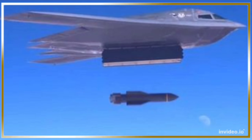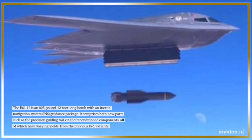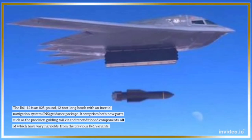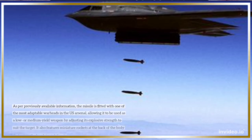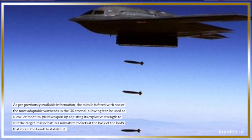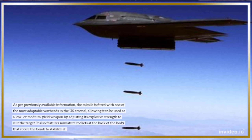The B-61-12 is an 825-pound, 12-foot-long bomb with an inertial navigation system (INS) guidance package. It comprises both new parts, such as the precision-guiding tail kit, and reconditioned components, all of which have varying yields from the previous B-61 variants. The missile is fitted with one of the most adaptable warheads in the U.S. arsenal, allowing it to be used as a low- or medium-yield weapon by adjusting its explosive strength to suit the target. It also features miniature rockets at the back of the body that rotate the bomb to stabilize it.